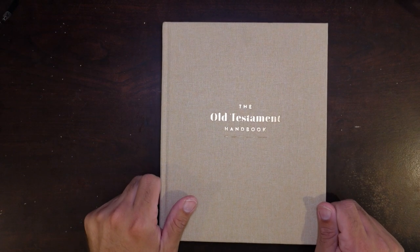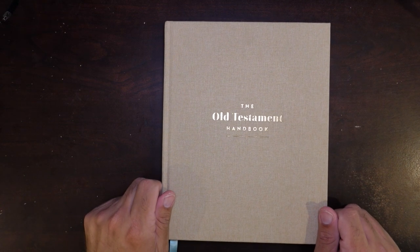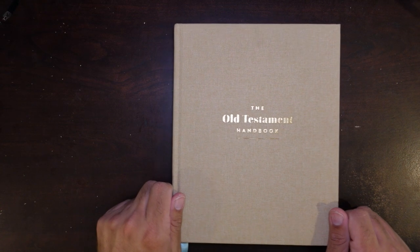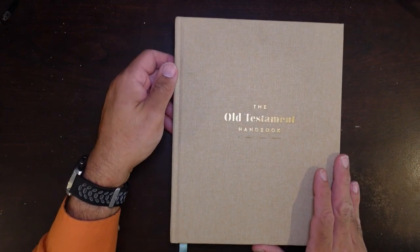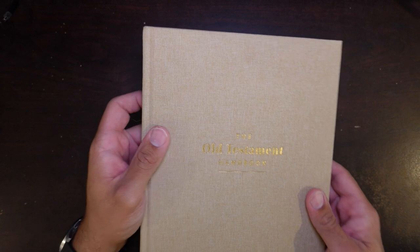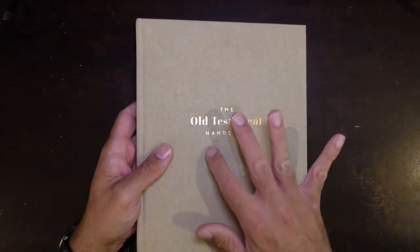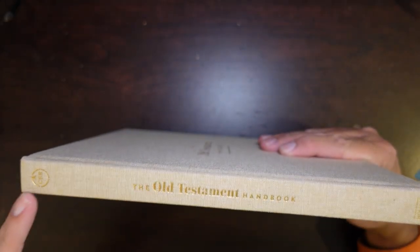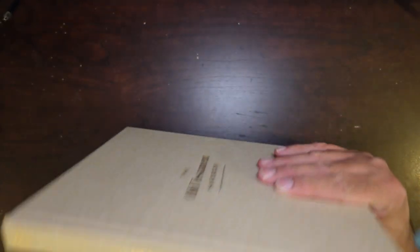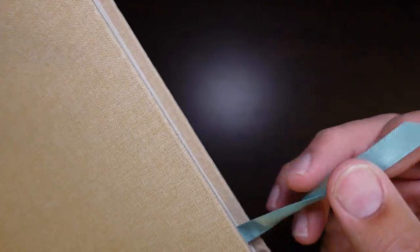So here we have the first one — this is the Old Testament handbook put out by Lifeway. As you can see, it comes in a nice cloth overboard hardback cover. It has the Old Testament handbook on the cover and spine, the CSB logo, and Holman. They actually have some pretty nice ribbons if you are wanting to mark your spot.